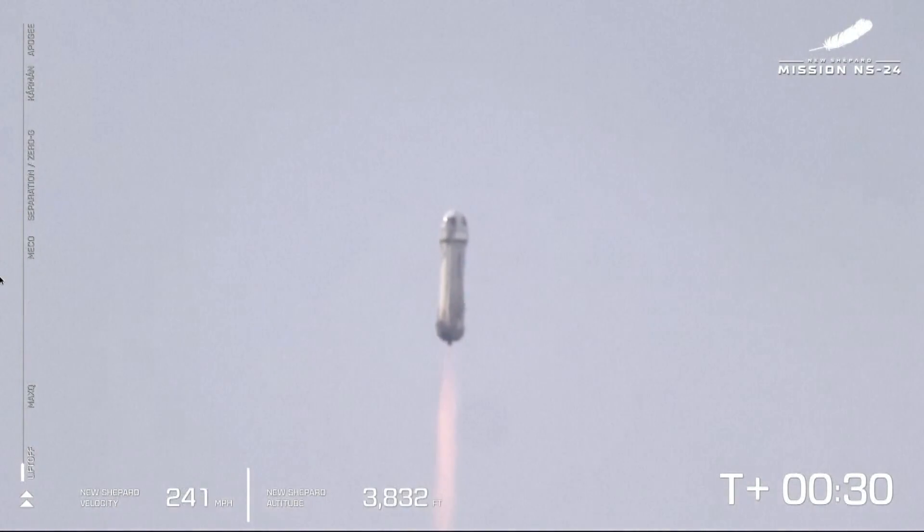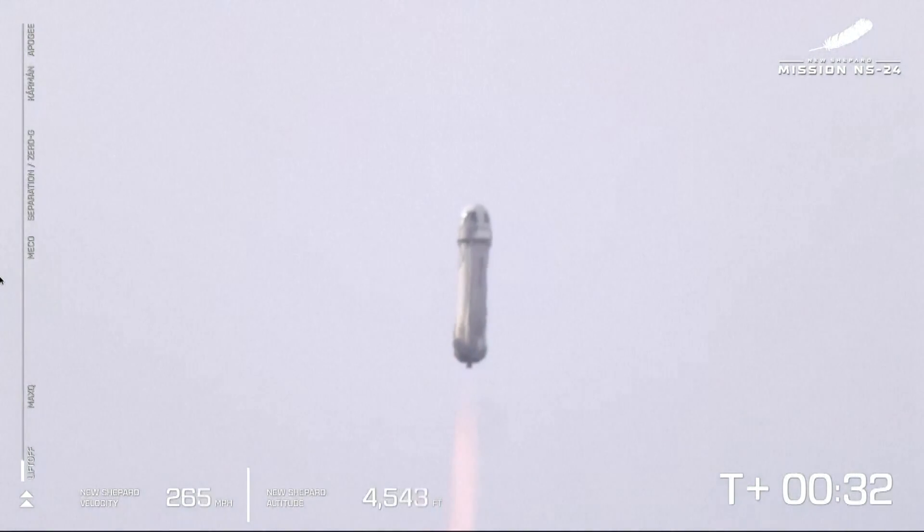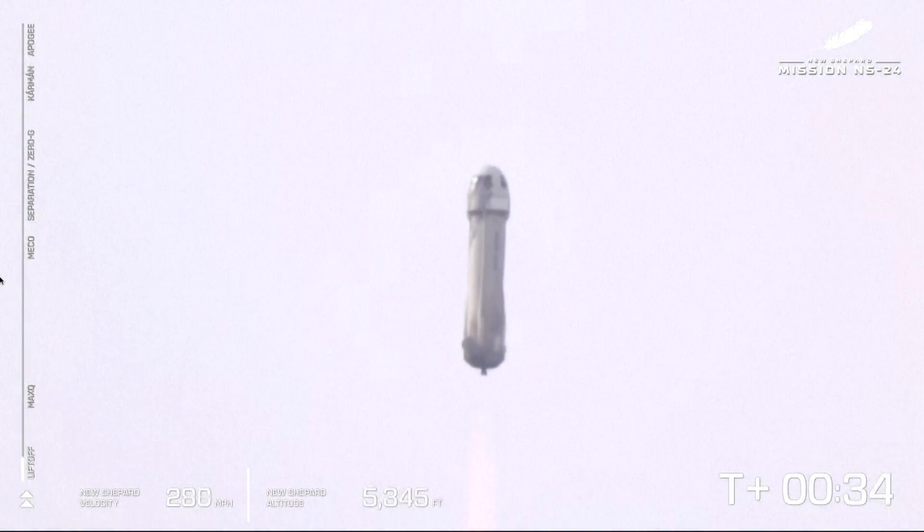Now, we actually started at about 3,700 feet MSL. That's how far above mean sea level we are at Launch Site One.